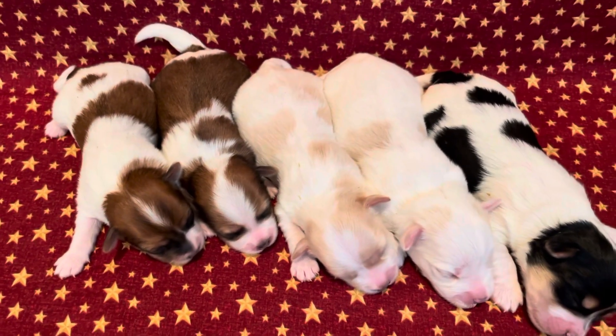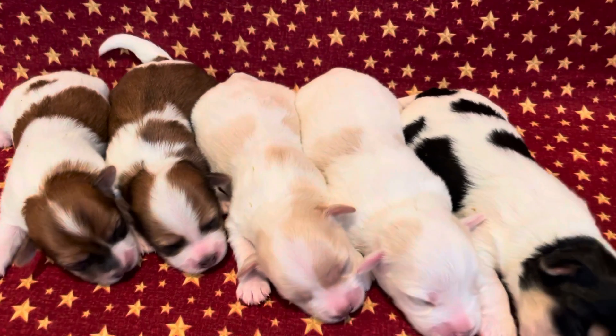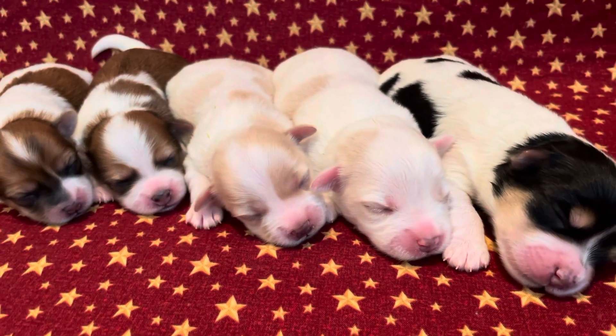They will weigh probably around seven pounds when they're full grown. They'll be ready to go around August 10 maybe.